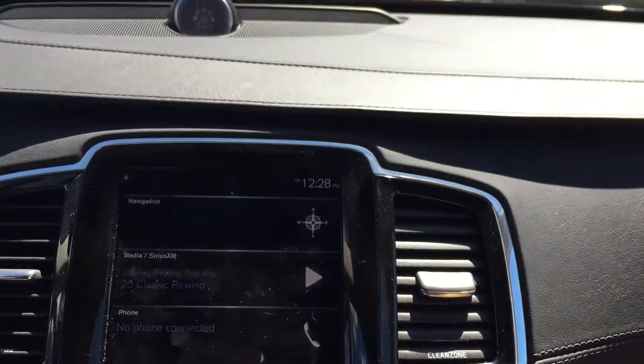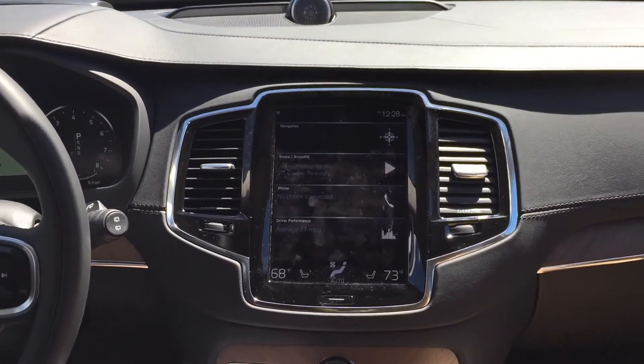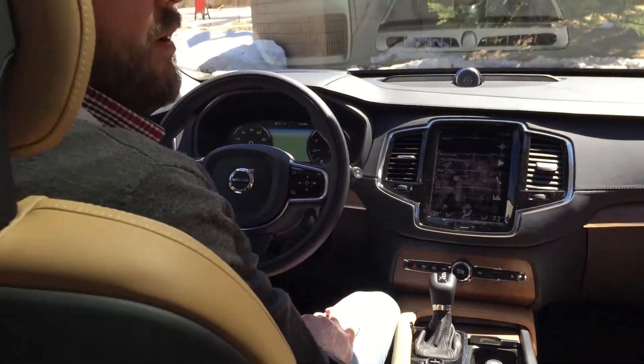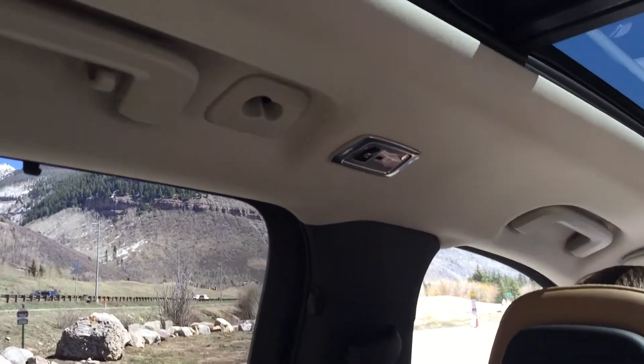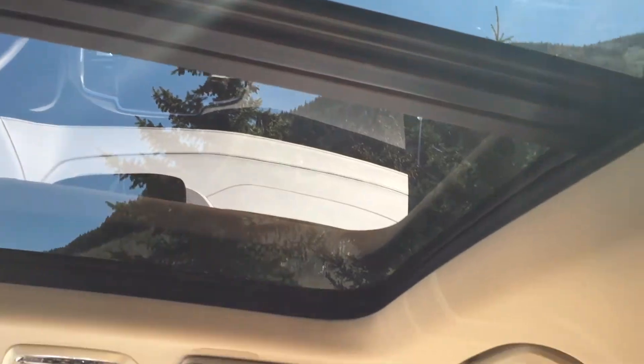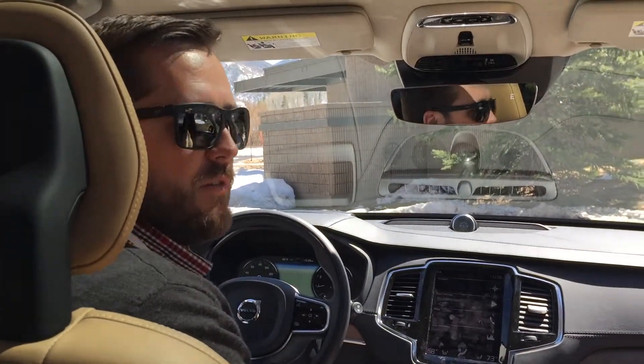It drives incredibly well. We were a little apprehensive with a 4-cylinder engine, but I can tell you from driving it, the 4-cylinder 8-speed transmission really is incredible — it performs very well. Very good gas economy, which we're excited about having in the XC90.